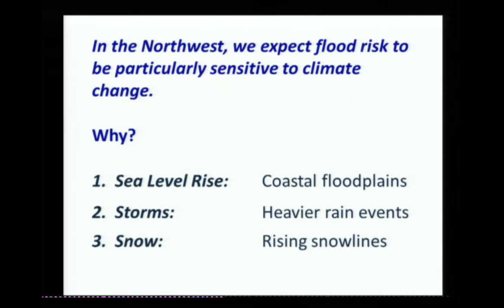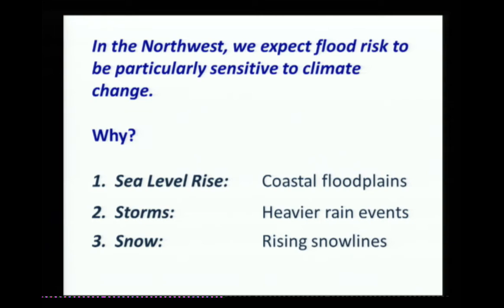So we've got all that data. Eric showed you examples of it. Why isn't my talk ending right here? What's missing? There are two things missing. The first is that we have information on what's the water level in Puget Sound and how much water is in the river, but what we don't have is where that water is going — what areas are flooded and what are not.